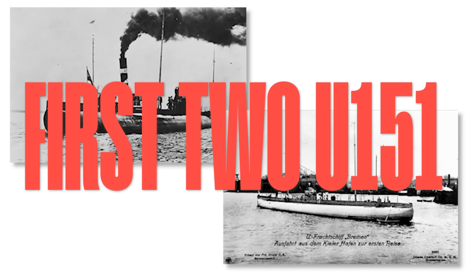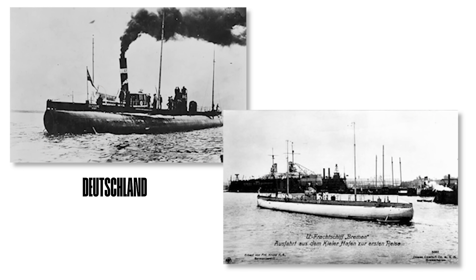The first two U-151 boats completed — the Deutschland and the Bremen — could carry 700 tons of cargo, including 230 tons of rubber in the free-flooding spaces between the inner and outer hulls. They had a range of 20,000 kilometers and a top speed of 15 knots surfaced and 7 knots submerged. Befitting their roles as commercial cargo vessels, neither boat carried any offensive or defensive armament.